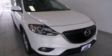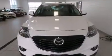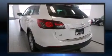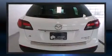Introducing the 2014 Mazda CX-9. With just over 20,000 miles on the odometer, this four-door sport utility vehicle prioritizes comfort, safety, and convenience. It features an automatic transmission, all-wheel drive, and a refined six-cylinder engine.